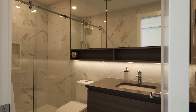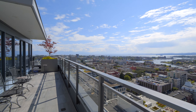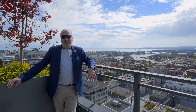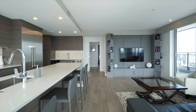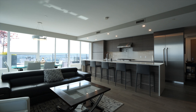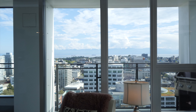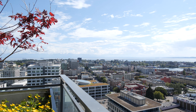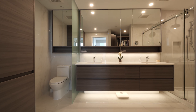Two bedrooms, two baths, a den for about 1,250 square feet. Two huge balconies. Great spot to entertain. Look forward to showing you around. Thanks very much. Bye bye.